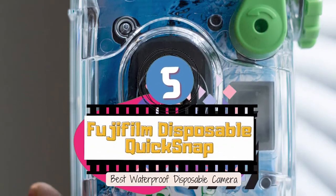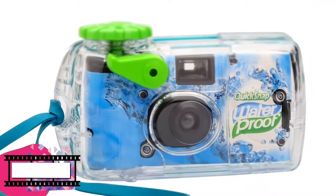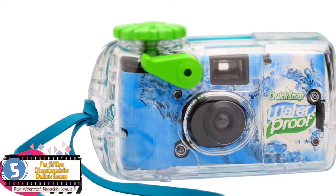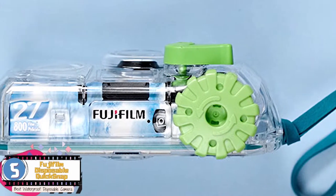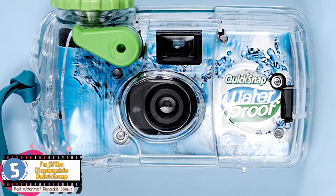First, we have the best waterproof disposable camera, the Fujifilm Disposable Quick Snap. The best thing about this one is how a switch can be flipped when the camera has to be used, and if you change your mind, you can always flip it back to its place. This saves the film from being developed and wasted. It is easy to use regardless of the weather and time outside.